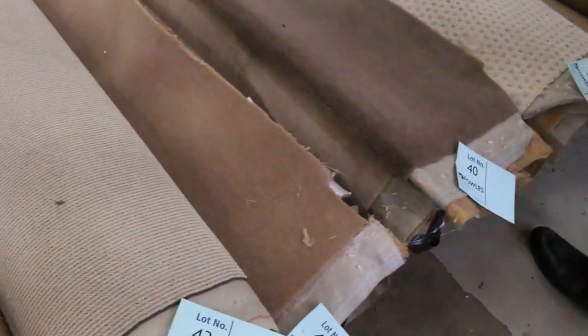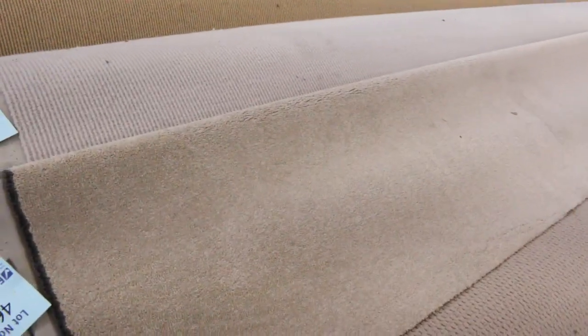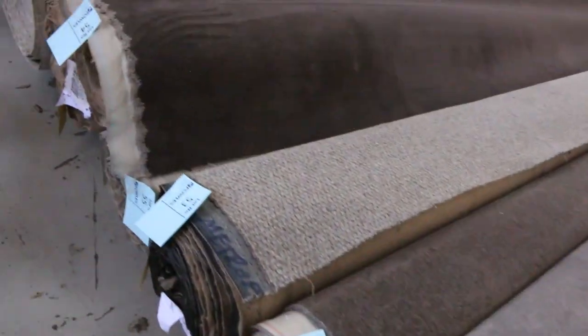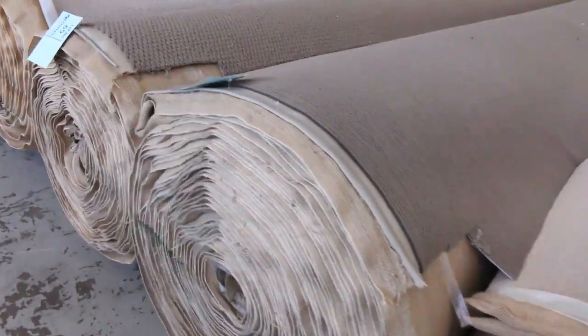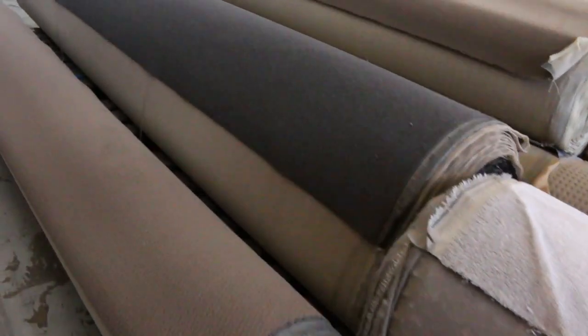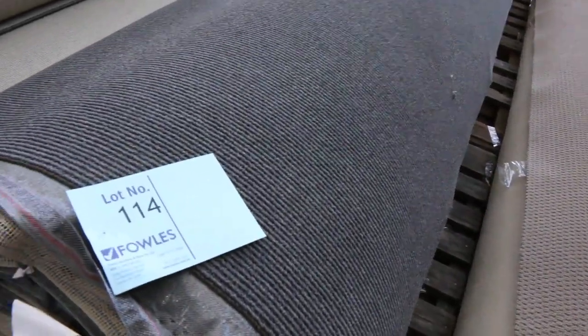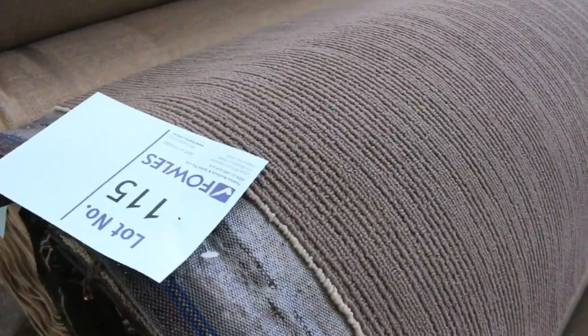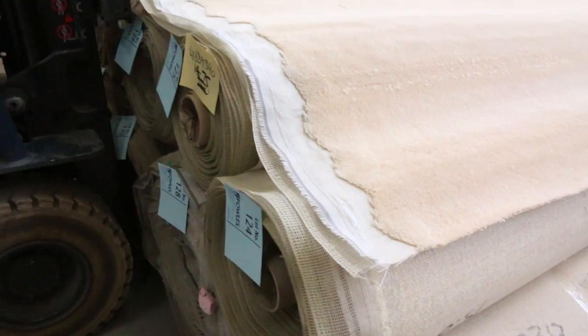We've got plenty more to come in various colours, sizes and styles. Now we're making our way around to the other side of the warehouse, where we've got plenty more large rolls and some great quantities. There's nearly 250 rolls going through tomorrow, so plenty to pick from. Through here we've got all these loop piles, which can start from as low as $25 a metre, with various roll sizes varying anywhere from 20 to 50 metres and a great range of colours.